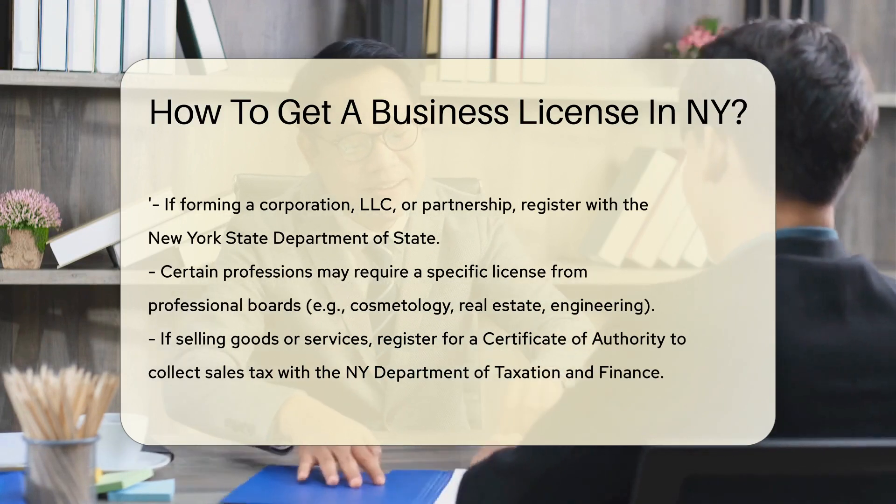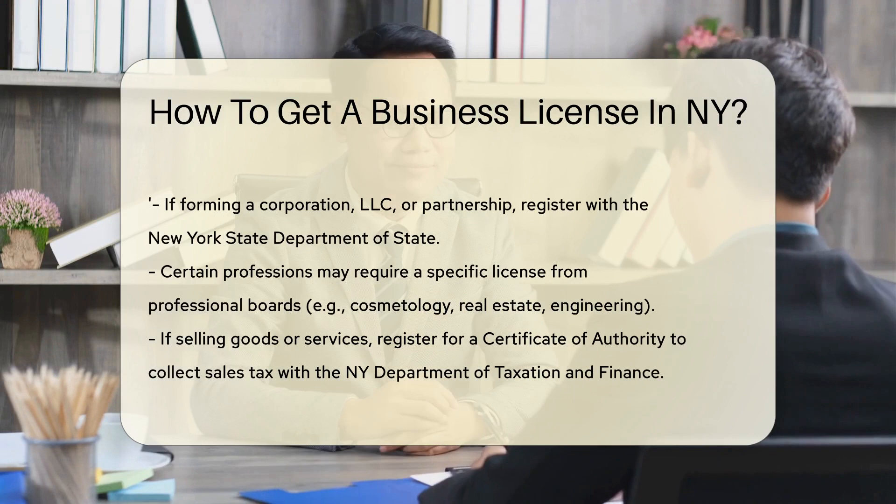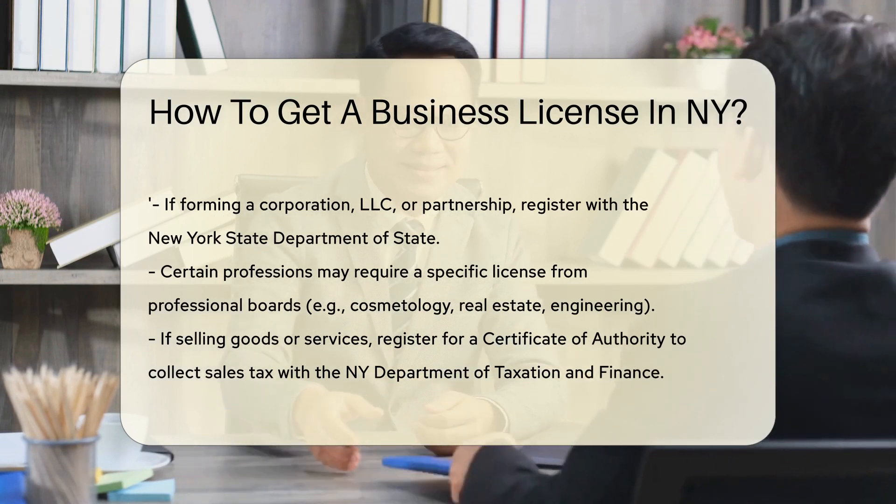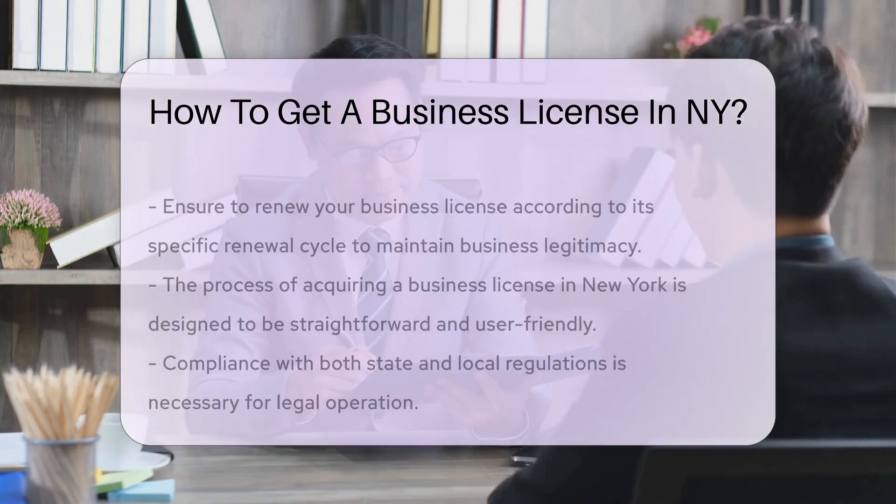Your business may also need to comply with local regulations. So reach out to the county or city clerk's office where your business will operate. They'll provide specifics for that area.